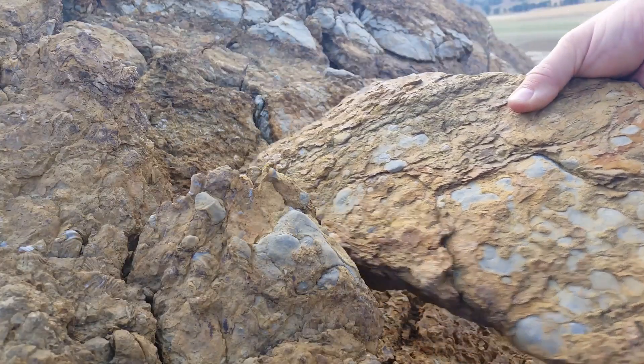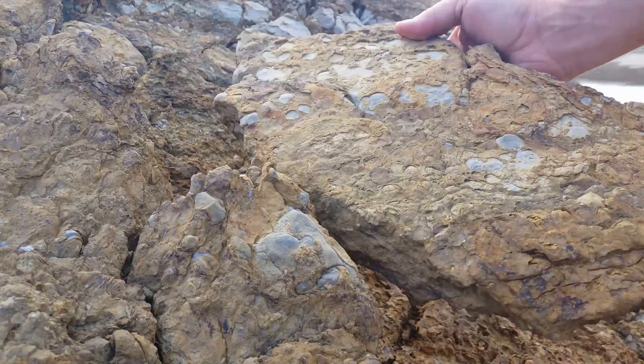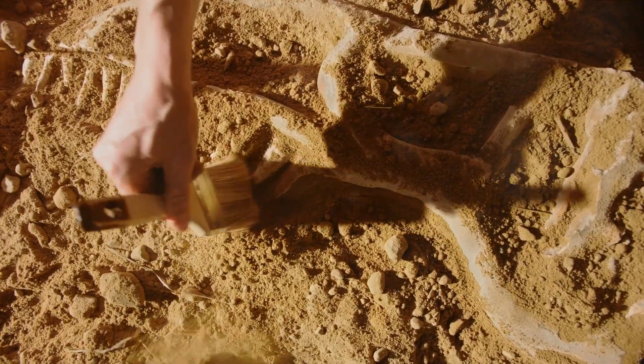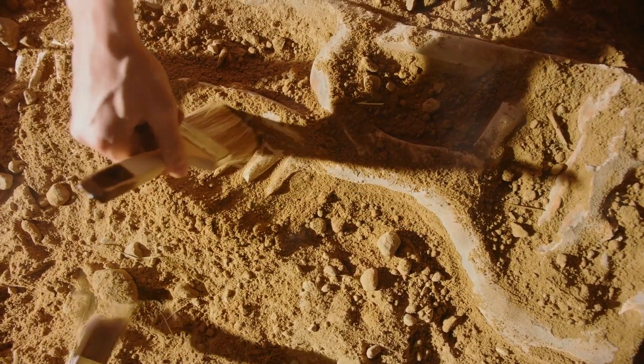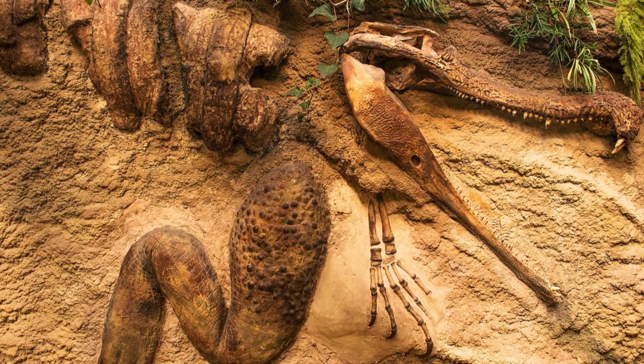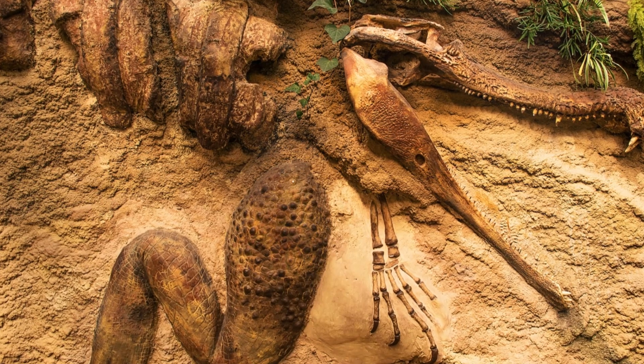Imagine the last breath of a dinosaur. As it falls, its body comes to rest on a sandy sea floor, or perhaps in a sticky tar pit. This immediate coverage by sediment is crucial, for it is the first step in the fossilization journey. The remains are now encapsulated, hidden away from the world above, beginning a transformation that will span thousands, even millions of years.